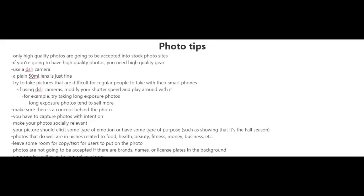You're going to want to try to take pictures that are difficult for regular people to take with their smartphones. If you are going to be using a DSLR camera, try modifying your shutter speed and play around with it. For example, you could try taking long exposure photos — long exposure photos tend to sell more.